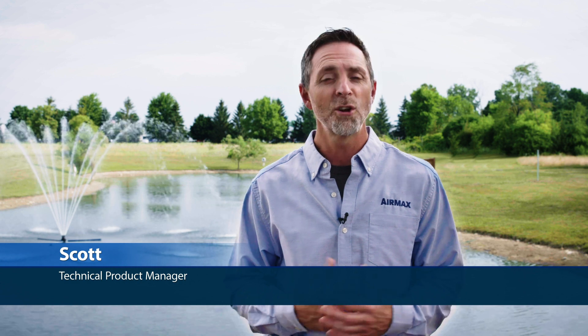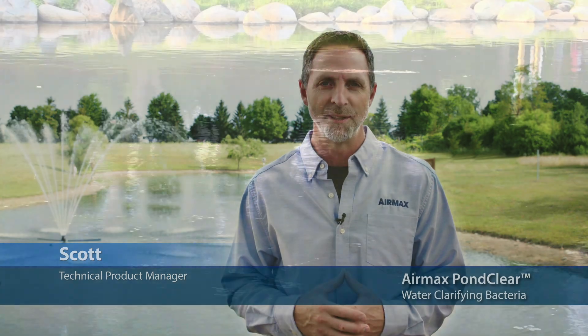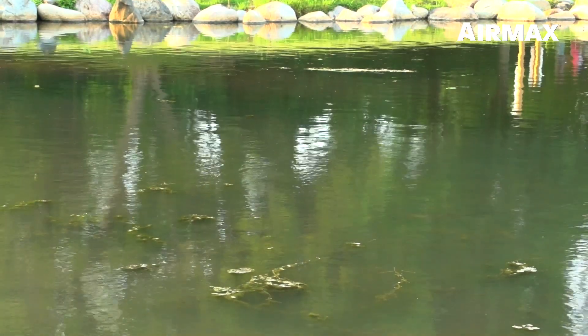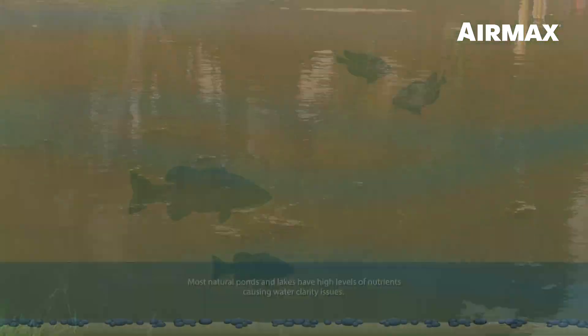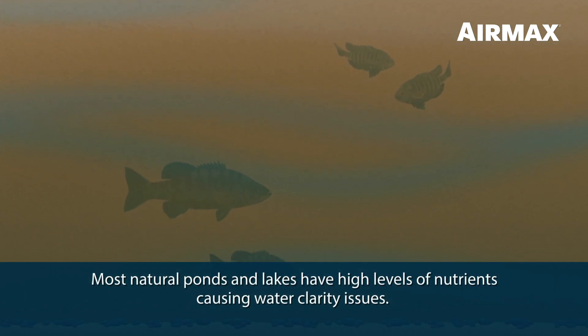Hi, this is Scott with Air Max, here to talk about Air Max PondClear water clarifying beneficial bacteria. Rain runoff, high fish loads, decaying vegetation, and excessive chemical use cause most natural ponds and lakes to have high levels of nutrients in the water column, resulting in water clarity issues.